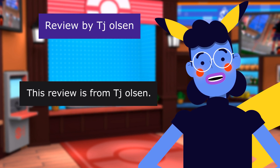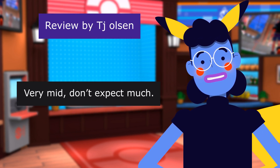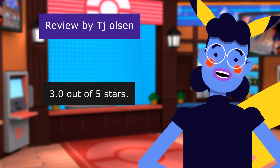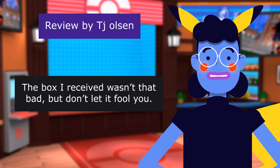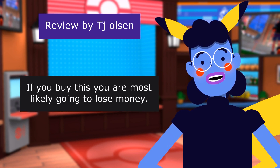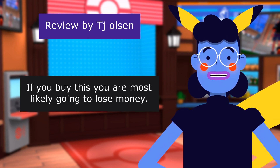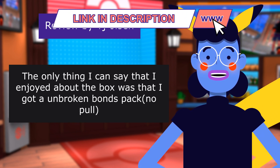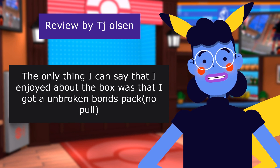This review is from T Olsen. Very mid — don't expect much. 3.0 out of 5 stars. The box I received was not that bad, but don't let it fool you. If you buy this, you are most likely going to lose money. The only thing I can say that I enjoyed about the box was that I got an Unbroken Bonds pack pull.